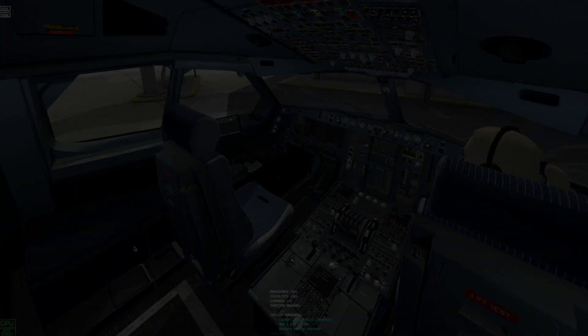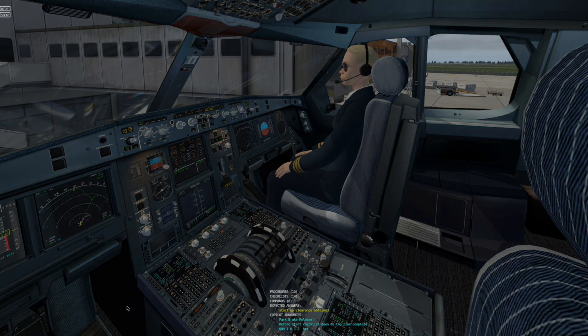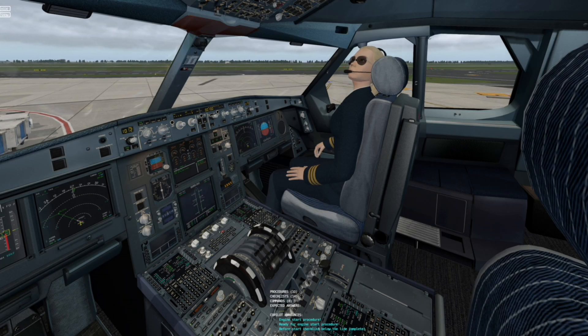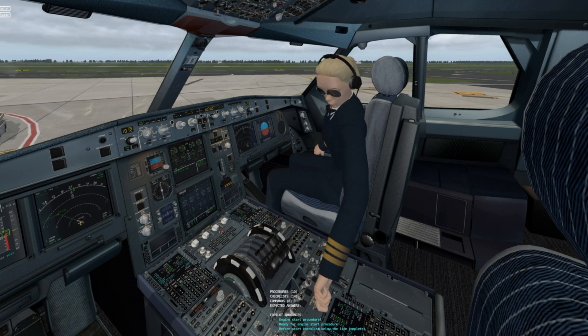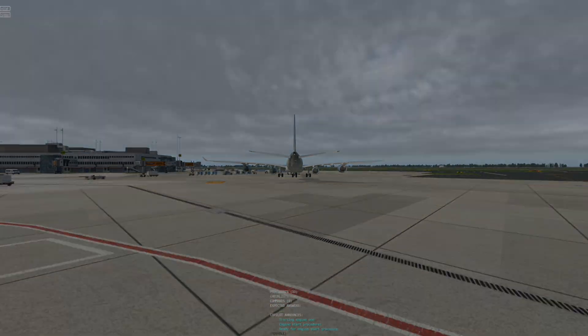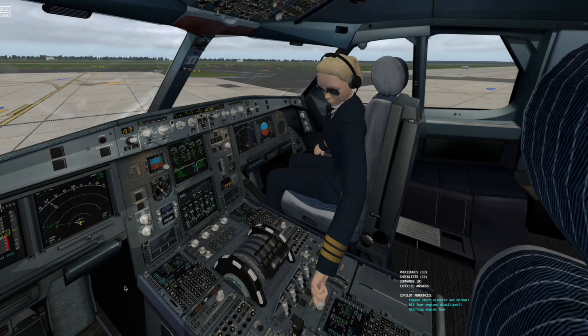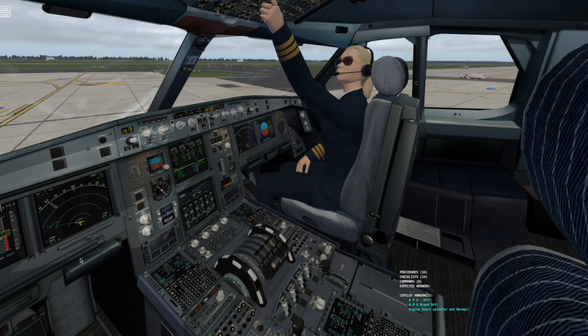Cockpit preparation complete. Starting pushback and you may start the engines. Starting engine 1. Starting engine 2. APU bleed off. APU off.